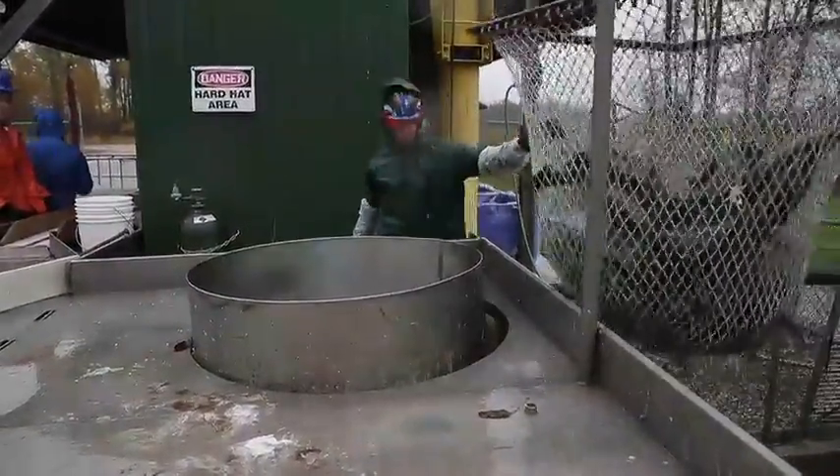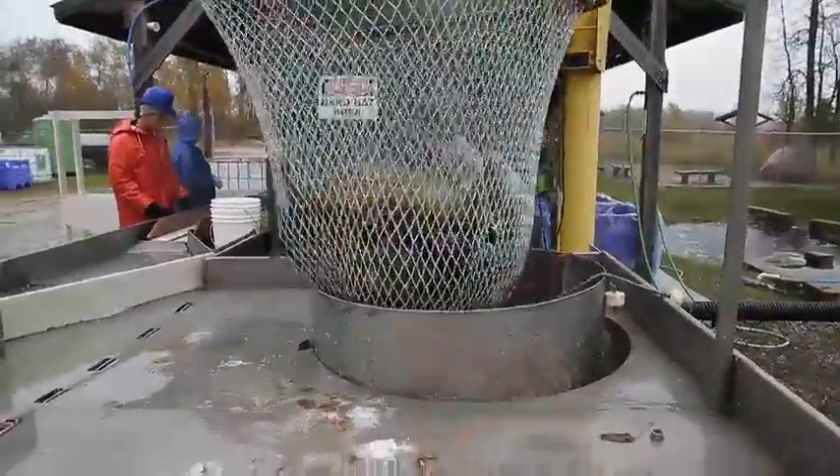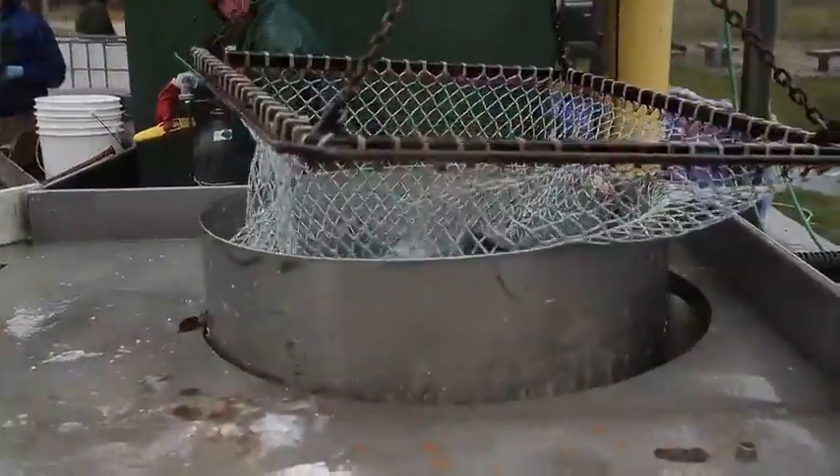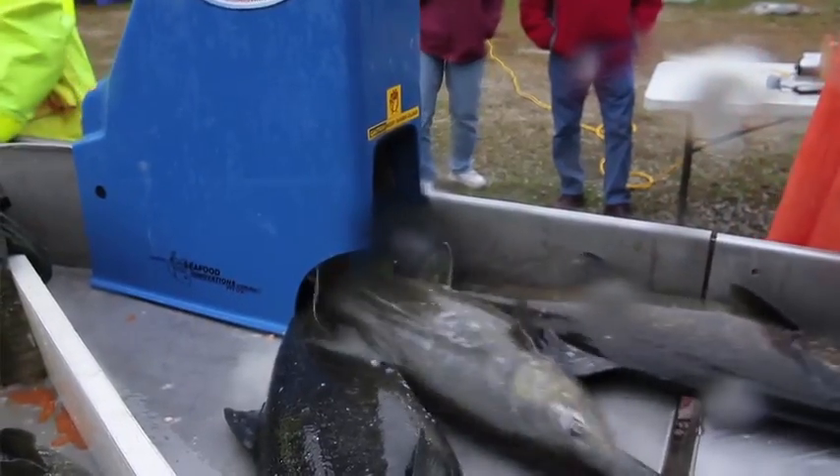We'll knock them out before we handle them because it's easier that way. We put them in a tank that has CO2 bubbled into it, which essentially kills the fish, and then we run them through our fish stunner machine, which gives them a quick blow to the head. That makes them easier to handle.